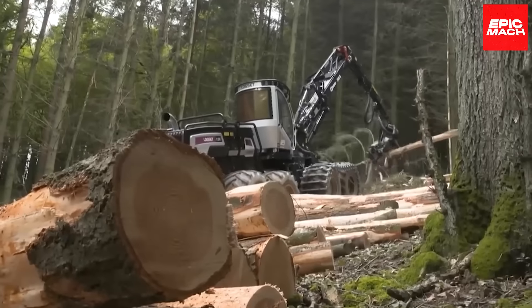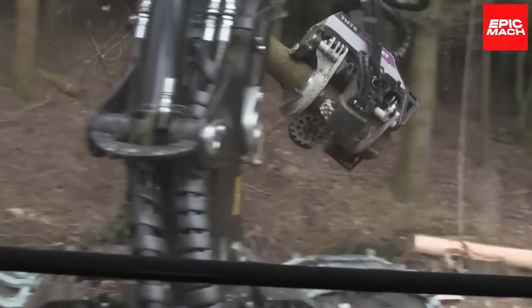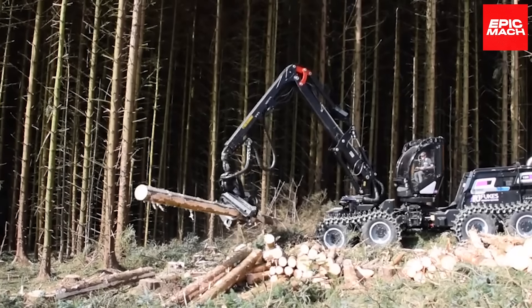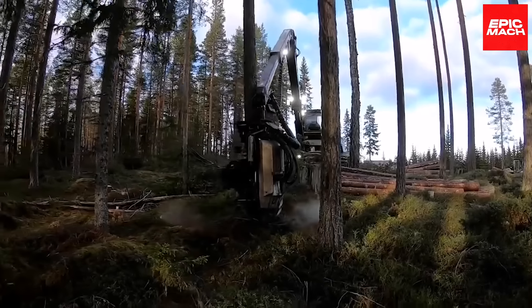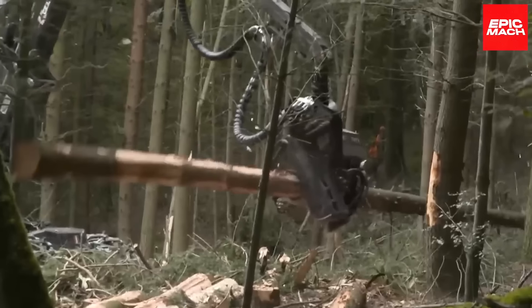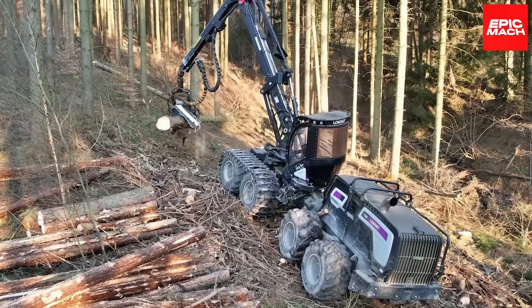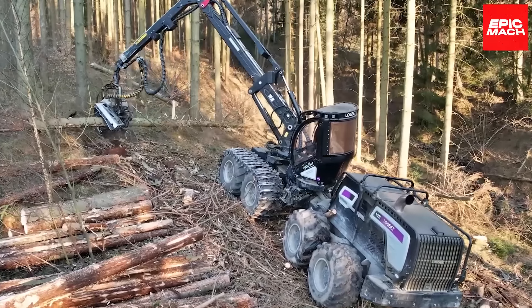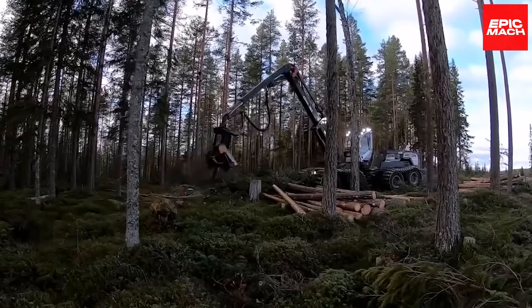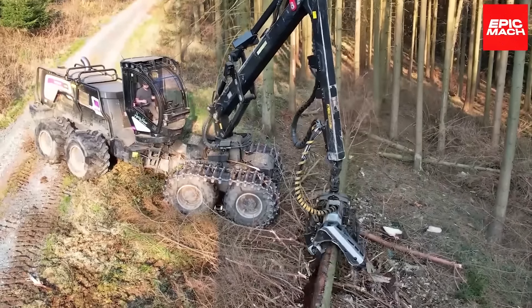Besides all that, it is the world's largest harvester, and it boasts being incredibly quiet. The 12H Hybrid brings the latest tech to harvesting — its instant hybrid boost improves power and efficiency. The huge crane force handles giant timber, it meets the latest emission standards, and as the world's largest harvester, the 12H takes harvesting to the next level.